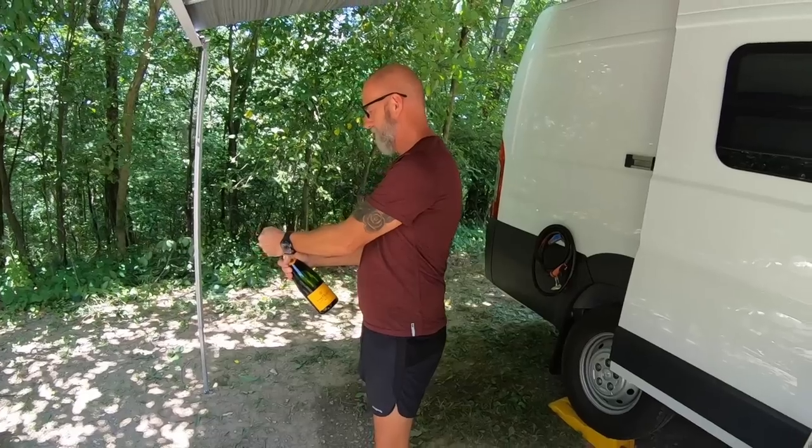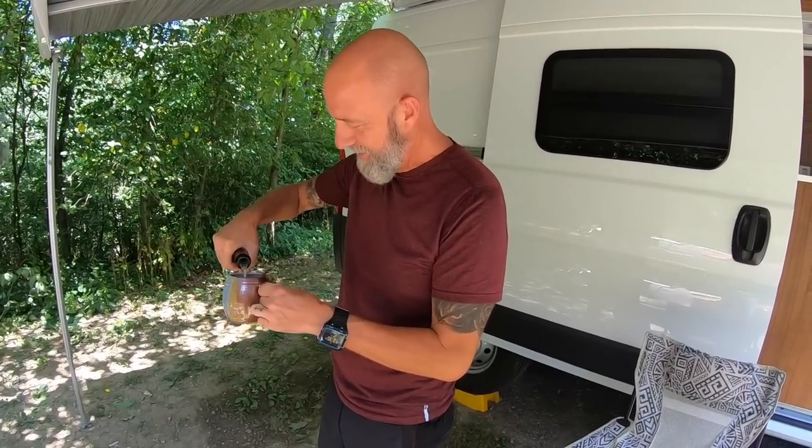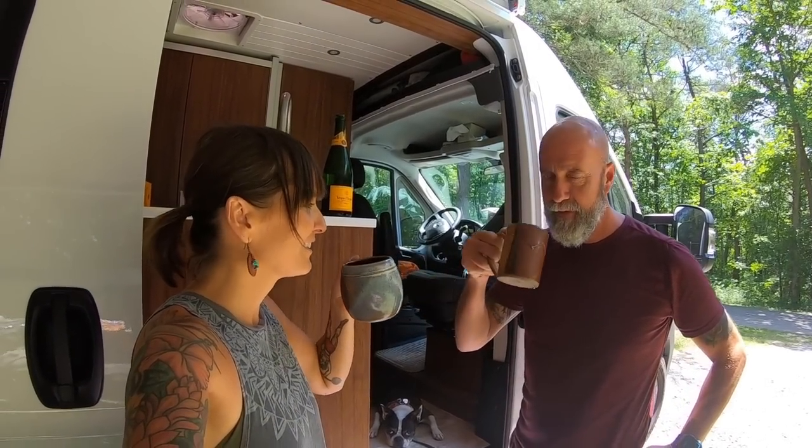Our good friends Susanna and Tom congratulated us by giving us a really nice bottle of champagne — I think today's the day to pop that. We forgot to pack the champagne flutes — we forgot all our china. So champagne is drunk from a clean coffee mug. Thank you, and carry on.